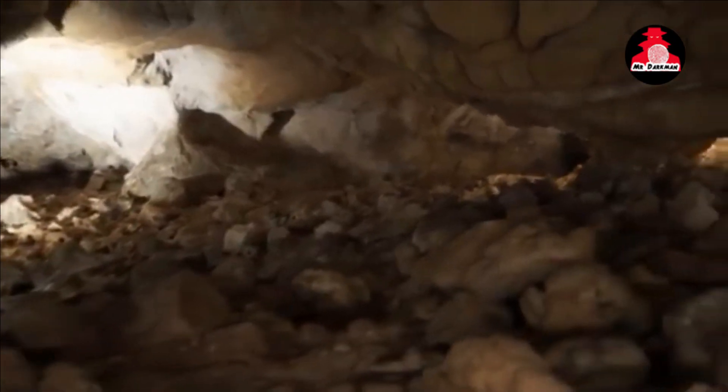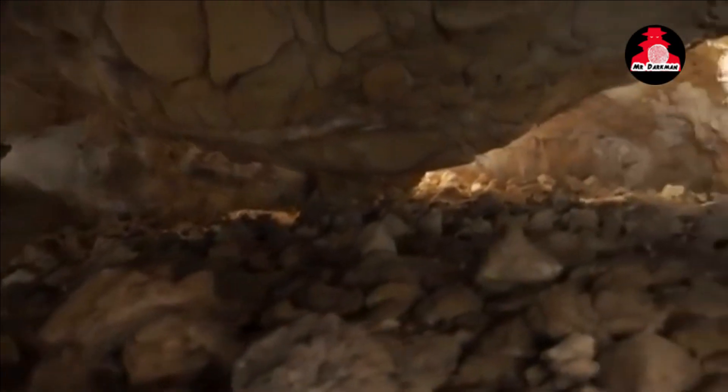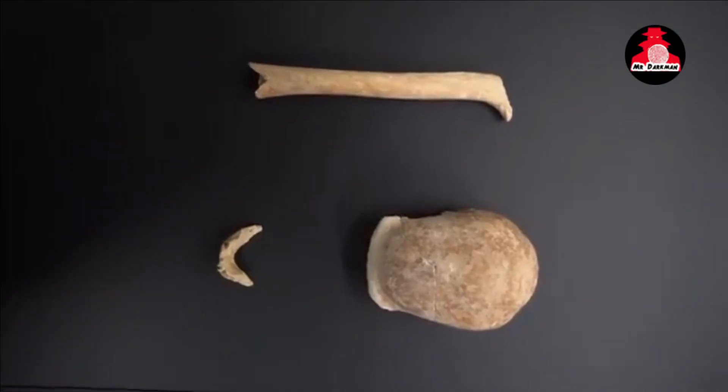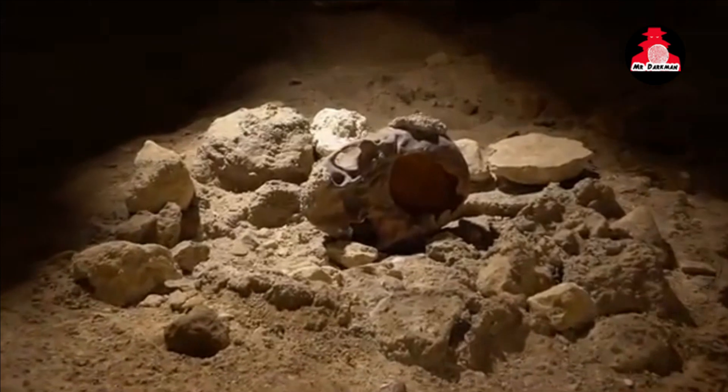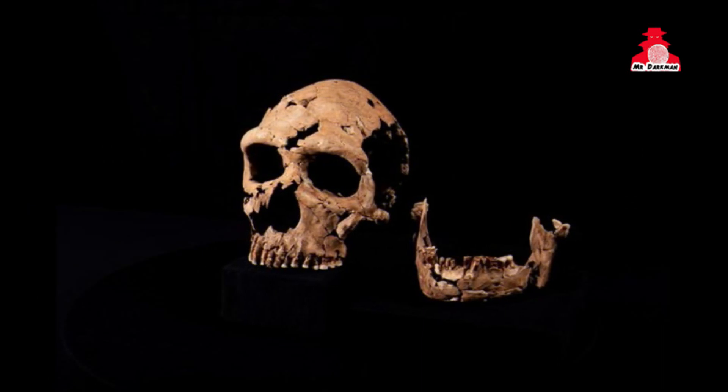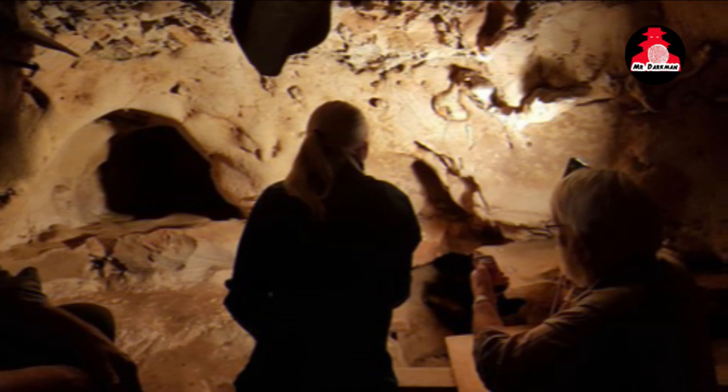Beyond her physical appearance, Shanidar Zed's remains provide valuable insights into Neanderthal life and culture. The cave site, adorned with the remains of at least 10 Neanderthals, hints at possible burial practices and rituals. While some argue for the presence of flowers as part of funerary rites, others suggest alternative explanations, such as pollen left by burrowing bees or protective branches placed atop the bodies.